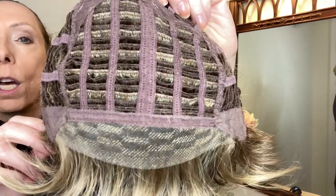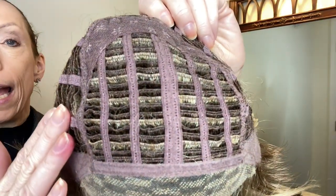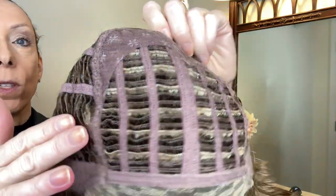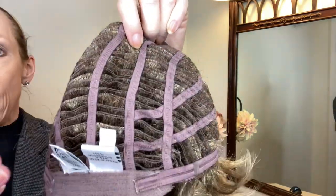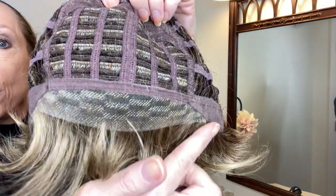It comes right out of the box looking like this — you give it a little shake, put it on your head, and then you can finger comb or adjust the layers as you like. Let's take a look at the cap. Gabor's Instinct Luxury cap is a basic cap with open cap construction, which allows air circulation throughout.